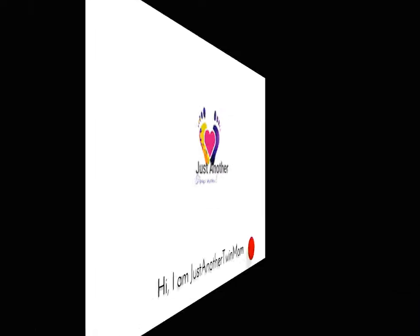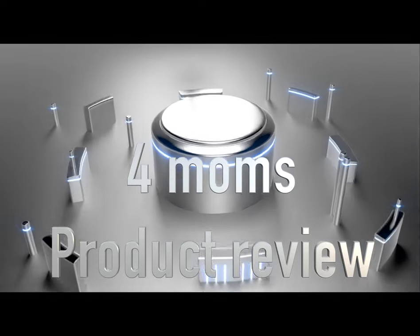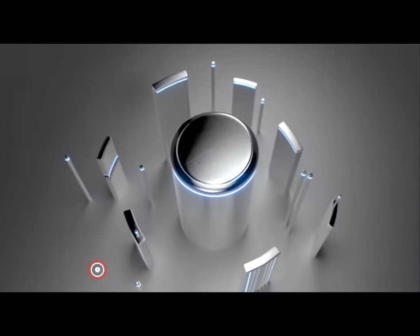Hi, I'm just another twin mom and today I want to talk to you about a couple of the 4moms products that I purchased in the past. Before we get into this content, make sure you like this video, subscribe, and hit that bell so you get notifications of my other content.